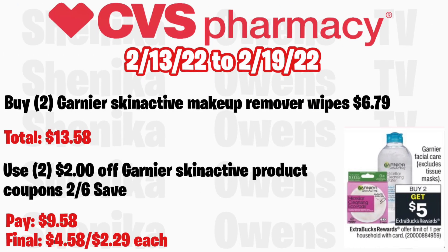Garnier facial care is back again, this week buy two get a $5 ECB, limit of one. Grab two Garnier Micellar Makeup Remover Wipes at $6.79, totaling $13.58. Use two $2 off Garnier Skinactive coupons from the 2/6 insert. You'll pay $9.58 but get back $5, making the final cost for both $4.58, or just $2.29 each.